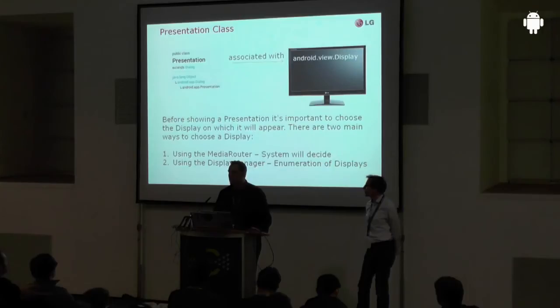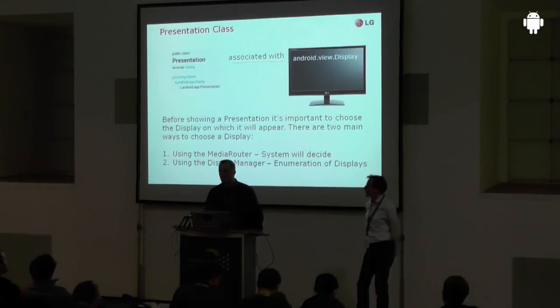Google gives you two ways to determine the display you want to output to. One way is using the media router, introduced in API level 16. If you use this API, the system decides for you what is the appropriate display to output to — because you can have multiple displays connected simultaneously, over Miracast or cable. The system will decide the most appropriate output device for you. If you have more sophisticated use cases and want to address several displays simultaneously, you can use the display manager, introduced with Android 4.2 at API level 17, which gives you a full enumeration of available displays so you can decide by yourself.